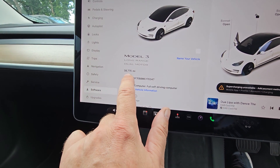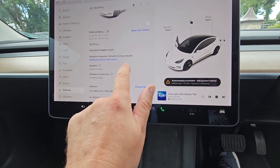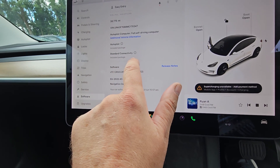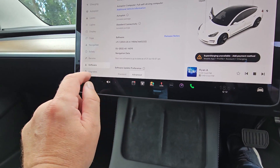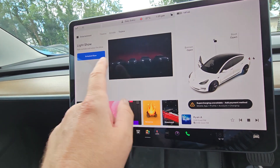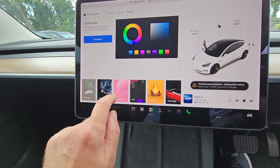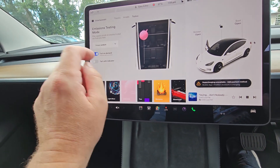She's got 38,775 miles on it. Autopilot is included — the standard package, not the enhanced — and standard connectivity. Everything else is there: your light show, you can schedule your light shows. Whoever created this definitely had a sense of humor — you can make the indicators fart.